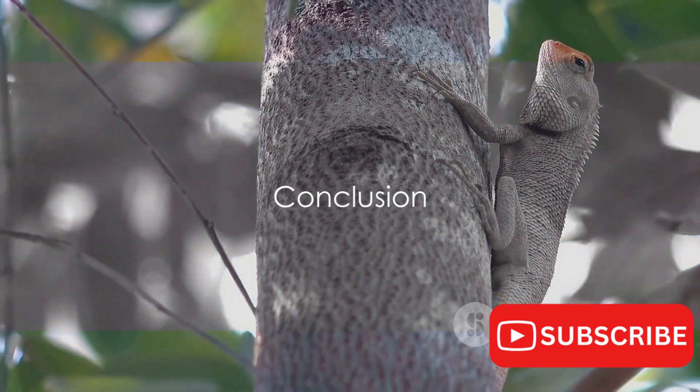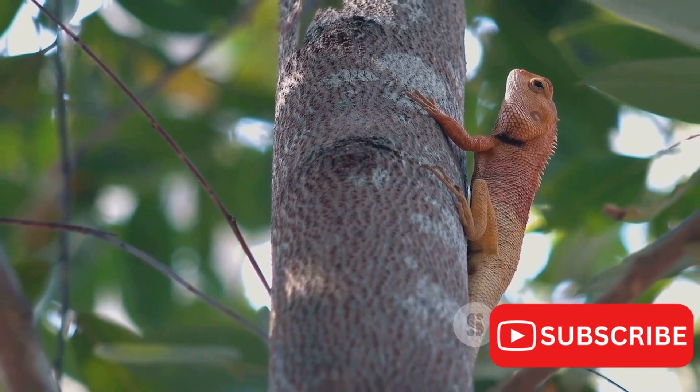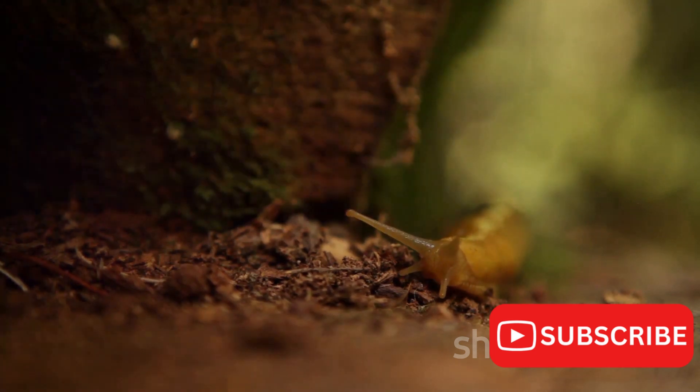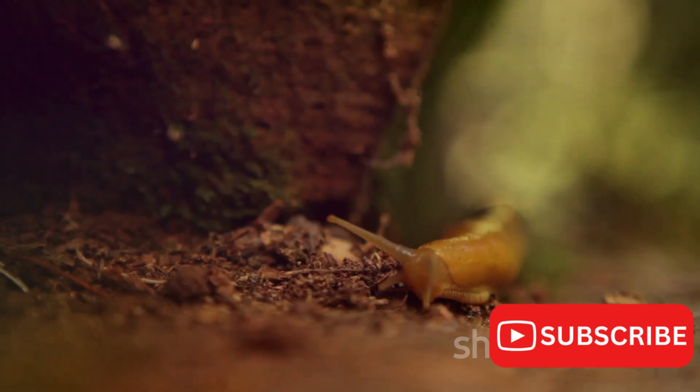The Jackson's chameleon — a creature of color, a master of disguise, and a fascinating inhabitant of our planet. We've journeyed through the vibrant world of this unique reptile, marveling at its ability to change colors, its specialized hunting techniques, and its critical role in the ecosystem.